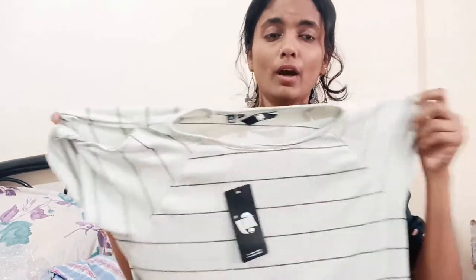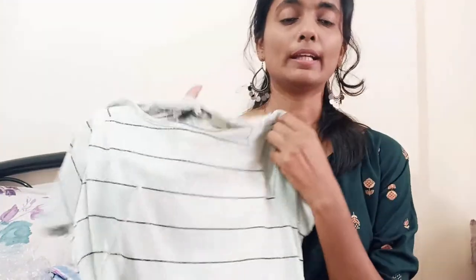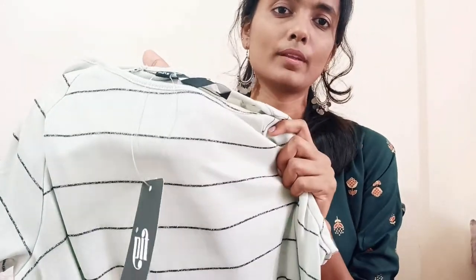Moving to the next top, which is again from Reliance. This top is in a light green color and its size is S — small size. Its MRP is 699. I really like the color. It fits loose on me even in small size. It has horizontal lines in black color with glitter.